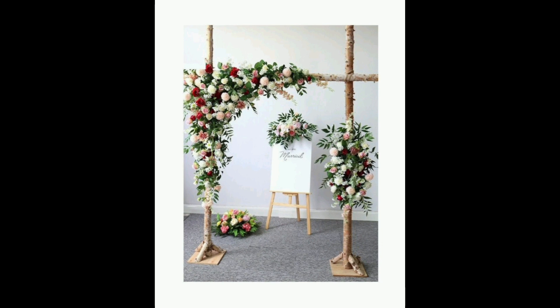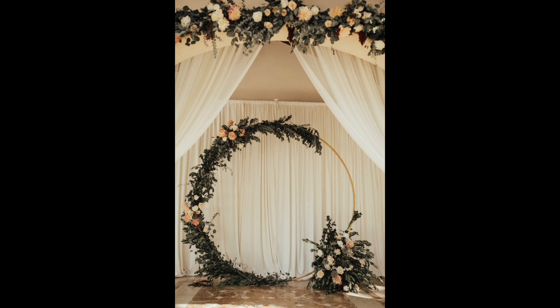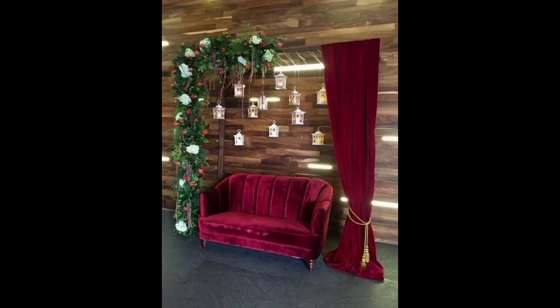Don't be afraid to use outdoor décor for indoor ceremony backdrops, like this festoon lighting idea paired with candles and bluesy blooms — the look is pure romance.